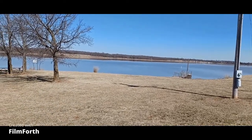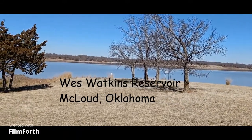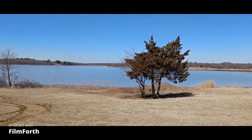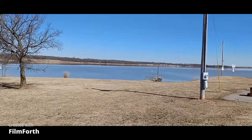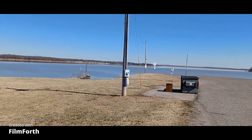This is West Watkins Lake in McLeod, Oklahoma. It's only 1142 acres, I believe, so it's not very big. And it opened up in 1999 to the public.